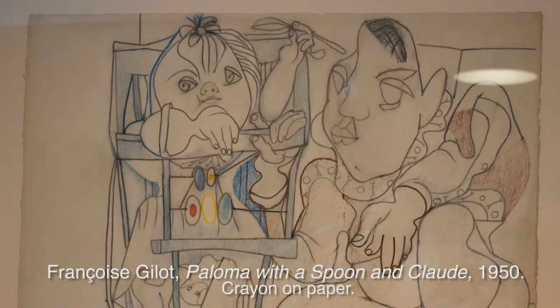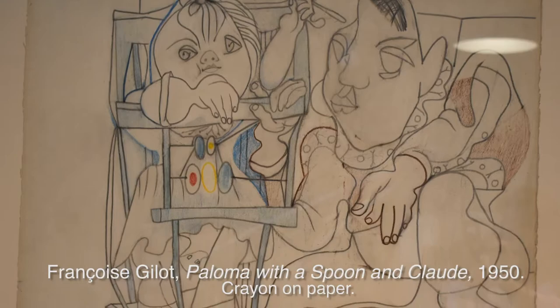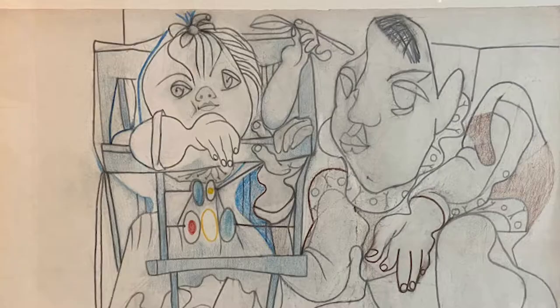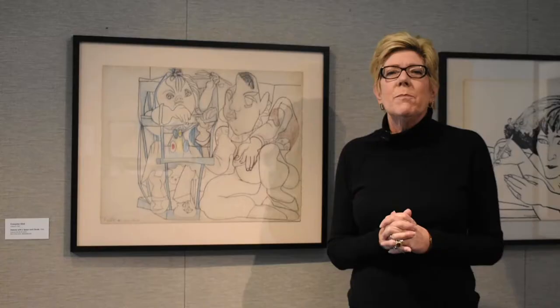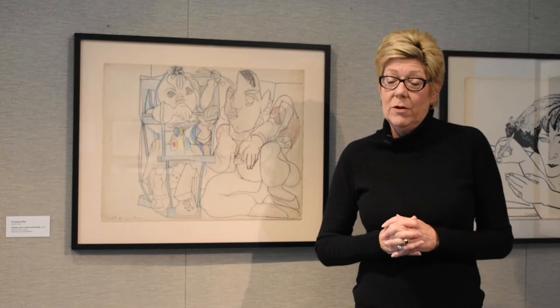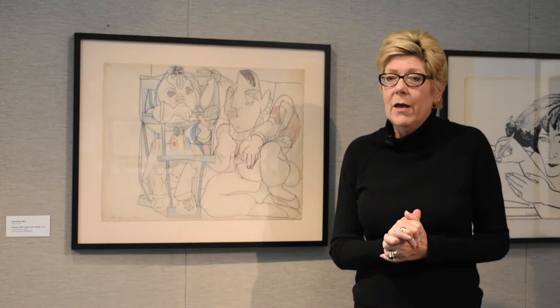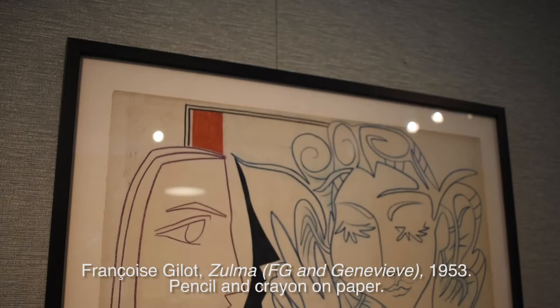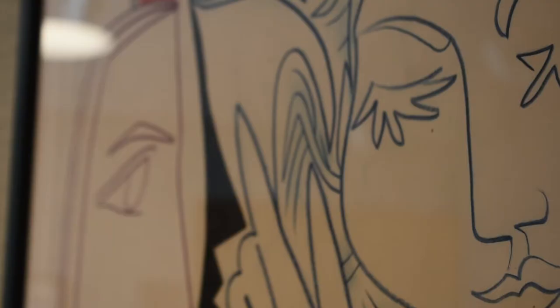This wonderful drawing of Paloma with a spoon and Claude has a really dynamic linear quality, with just a touch of crayon to give it some verve — done in the 1950s. She did a lot of compositions of the children; they brought her great joy. Her relationship with Pablo, while tumultuous, was also very caring — he loved these children. At the time, however, he had started an affair with Geneviève, a person who was part of the group that would come to the studio. Françoise was also a friend of Geneviève, as evidenced in the composition entitled Zolme, named after a very famous author in Paris.